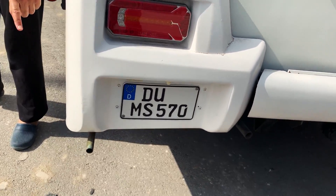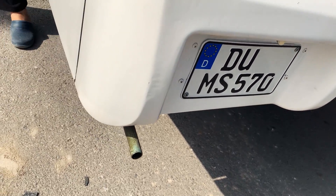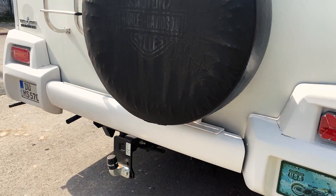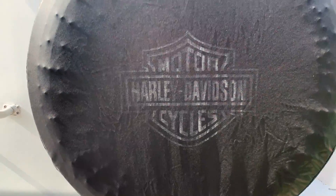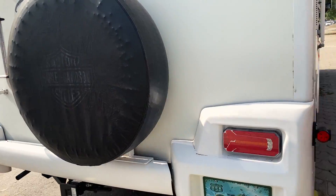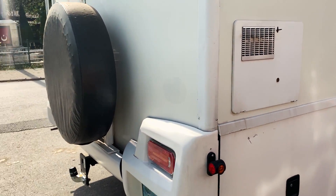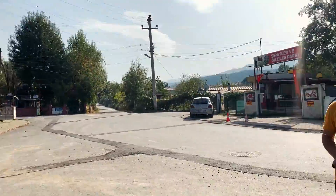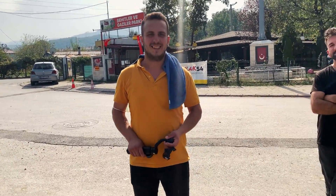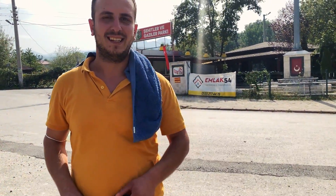Birisi deponun tahliyesi, su deposunun tahliyesi. Çeki demiri var. Stepne lastiğimiz burada. Birisi de araçların egzozu işte. Araçların yıkaması da Cadde Oto Kuaförü'ne emanet; karavanlarımız Cadde Oto Kuaförü'nde, Yasin kardeşimize emanet. Zaten yapımında da sağ olsun bize yardımcı oluyor.